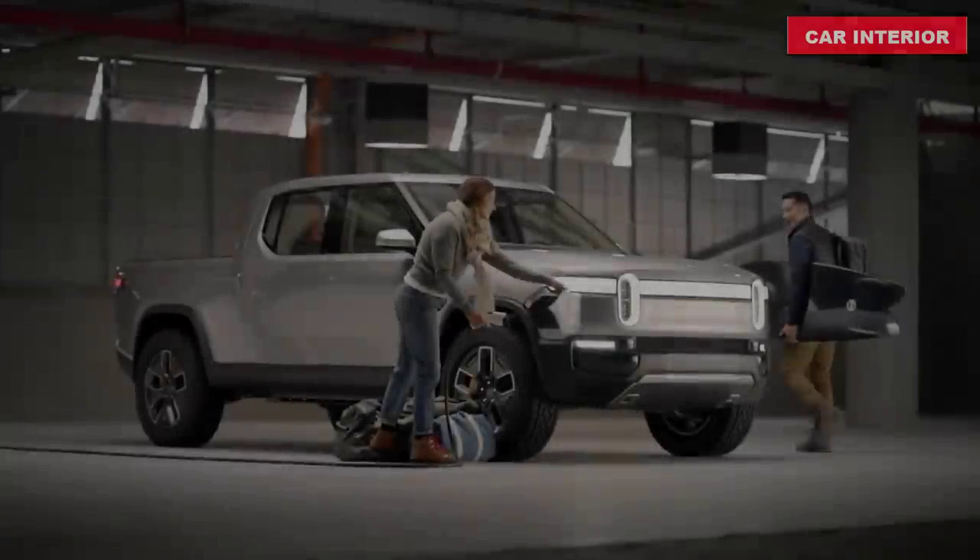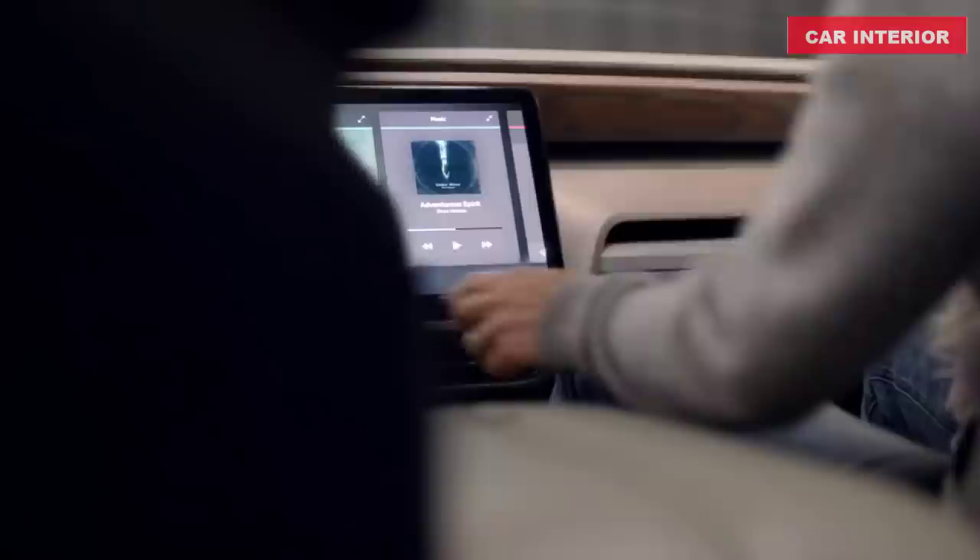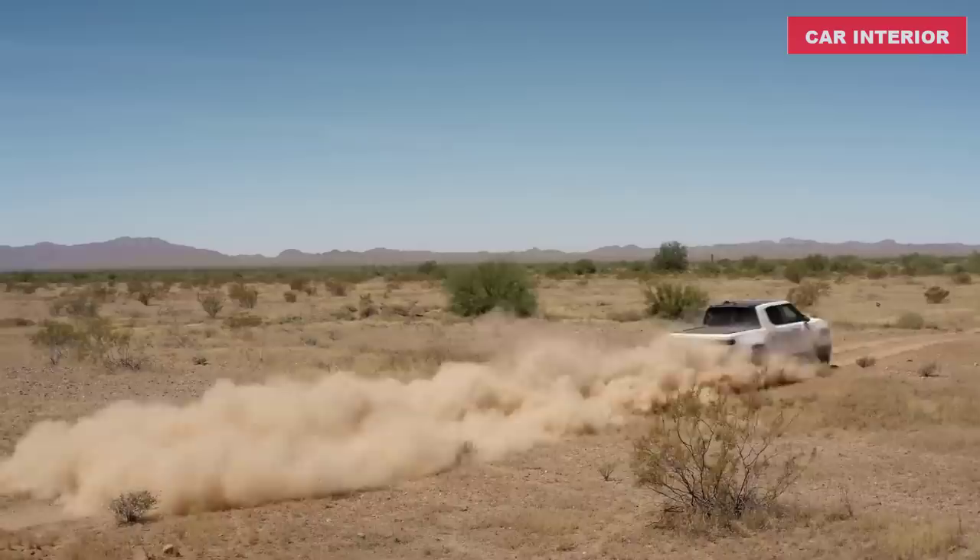The futuristic R1T is an all-electric pickup truck from new American startup brand Rivian, and it promises 300 miles of driving range and lightning-quick acceleration. The company says that the revealed truck is no concept vehicle — what you see here is what will enter production as the 2021 R1T.